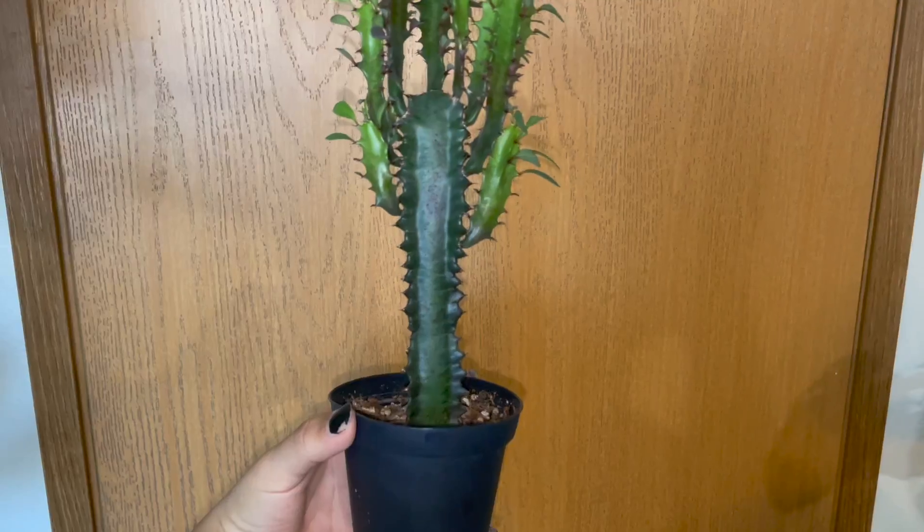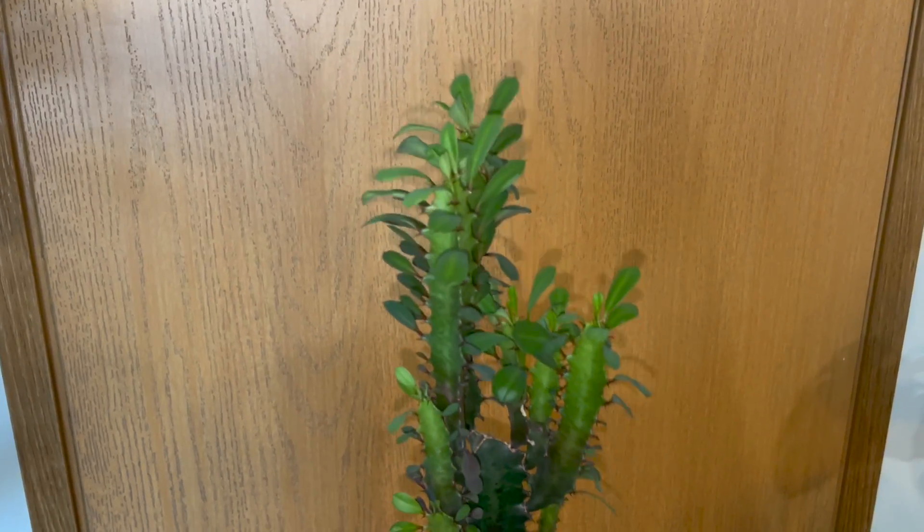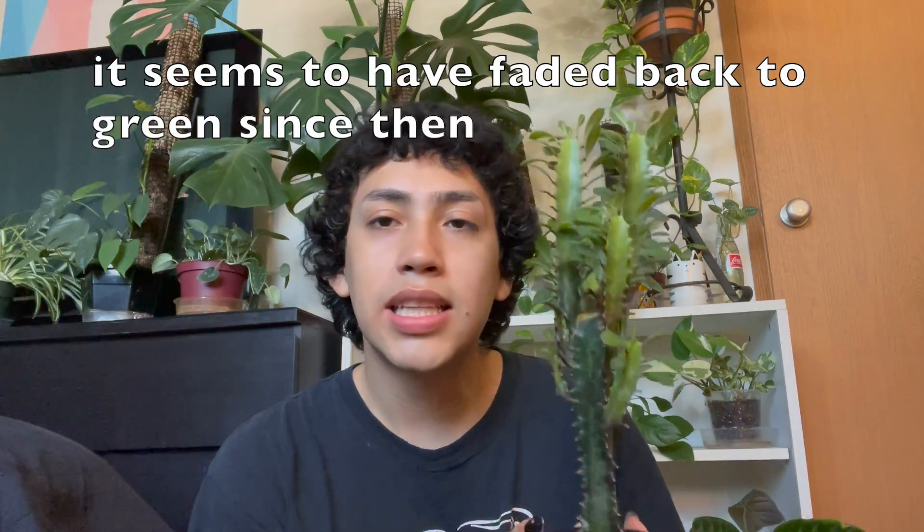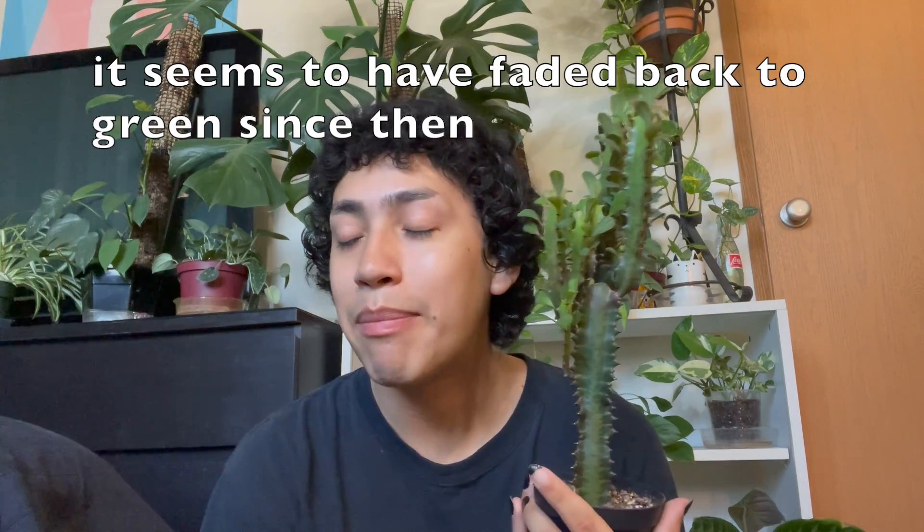It did take her a while to start growing again, but once she started she hasn't stopped. Literally all these new branches are brand new — she just grew these in this apartment. I'm just super proud of how far she has come. I'm scared to put her back outside because I don't want her to drop all her leaves again, but I also want to get her more red. Because when I did have her outside, the main stalk got super bright red. But regardless, I'm just super happy with her.